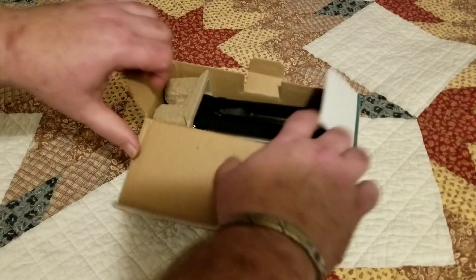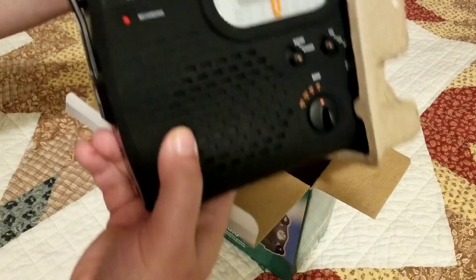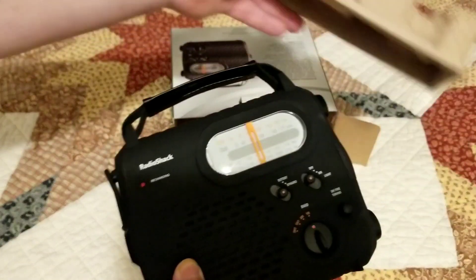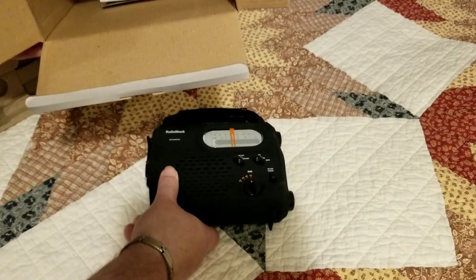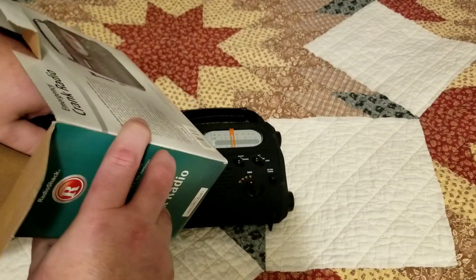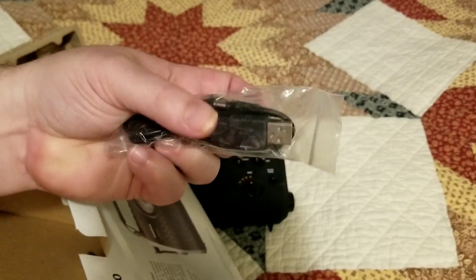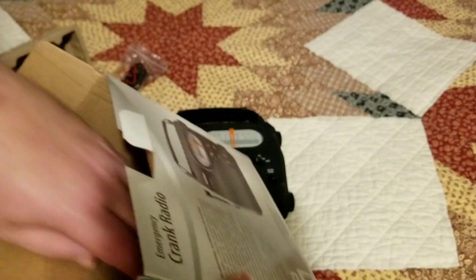It's from Radio Shack. Inside there are some adapters, a USB port and all that, and the instructions as well.